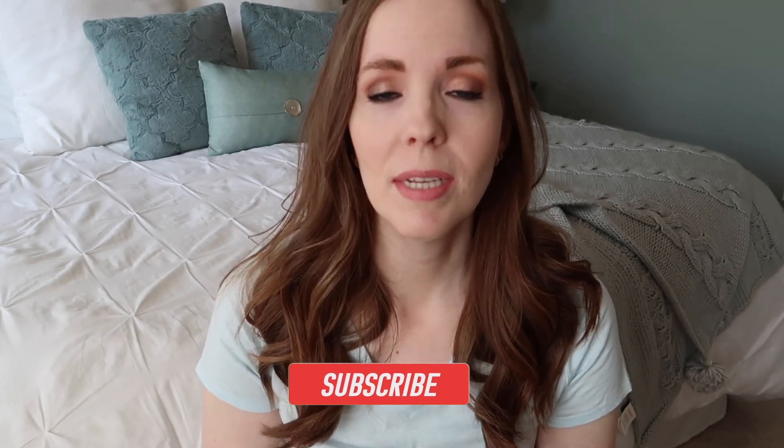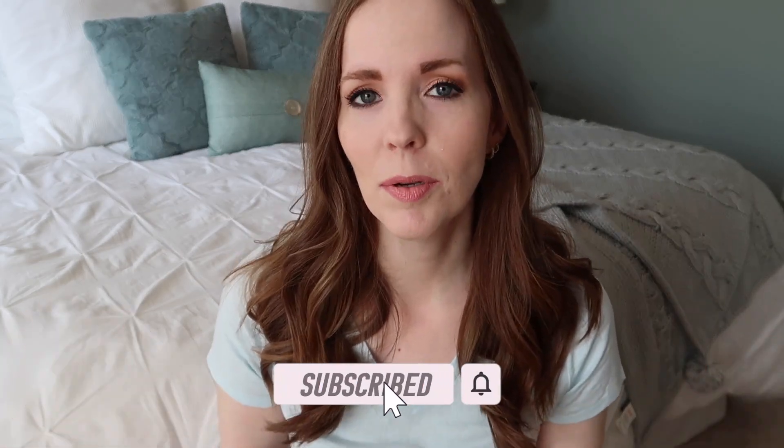Hey everybody, it's Becky, welcome back to my channel. Today I have a pretty quick homeschooling video for you guys. I've been talking a lot about curriculum lately because it is the end of a school year, and typically that is when myself and plenty of other homeschooling moms here on YouTube are sharing our recap of the previous school year, our plans for the next school year, curriculum choices, curriculum reviews, and things like that.